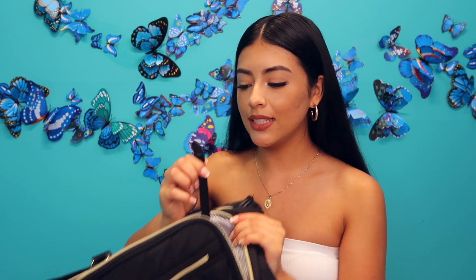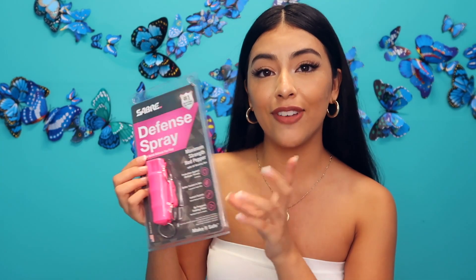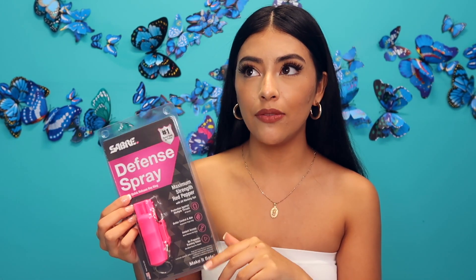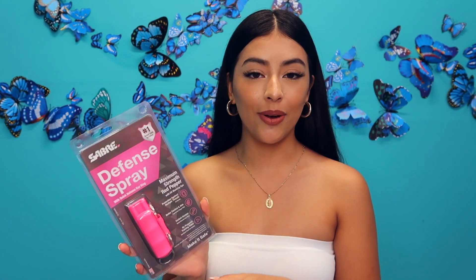I forgot to mention that the front interior pocket comes with a clip where you can add your keychain for your keys — I used it all the time so I wouldn't lose them. And lastly, for my girlies, I bought this pepper spray because you never know. I've been wanting to buy one for a long time and finally did. On Amazon I believe you have to be about 18 and provide your ID information before purchasing.